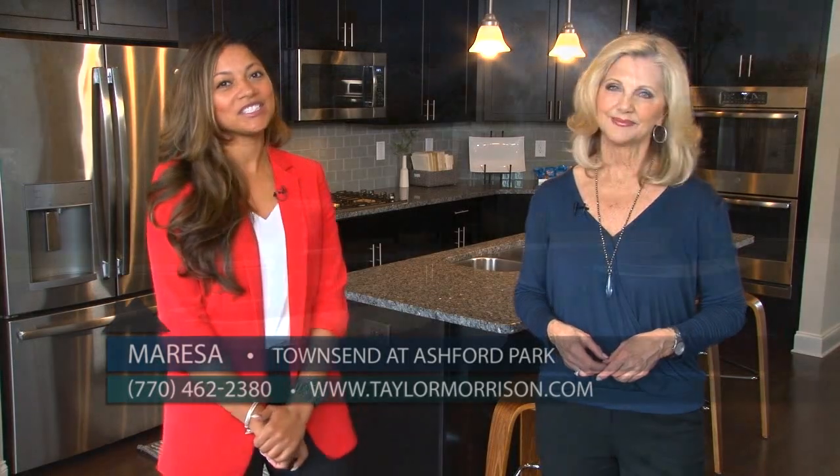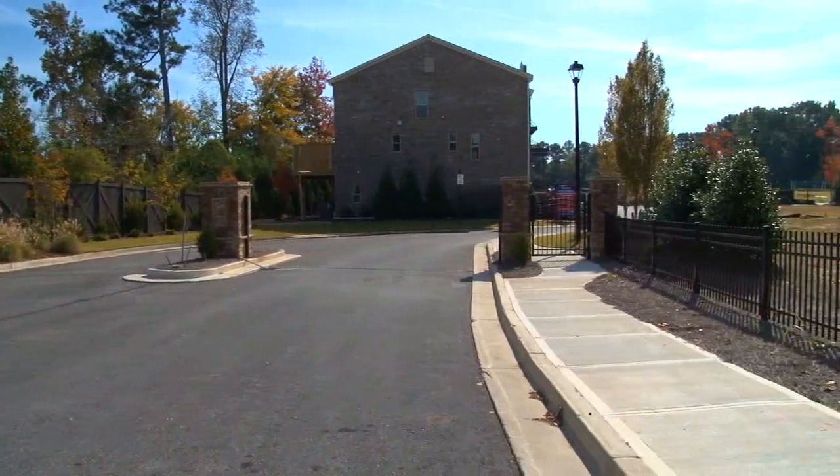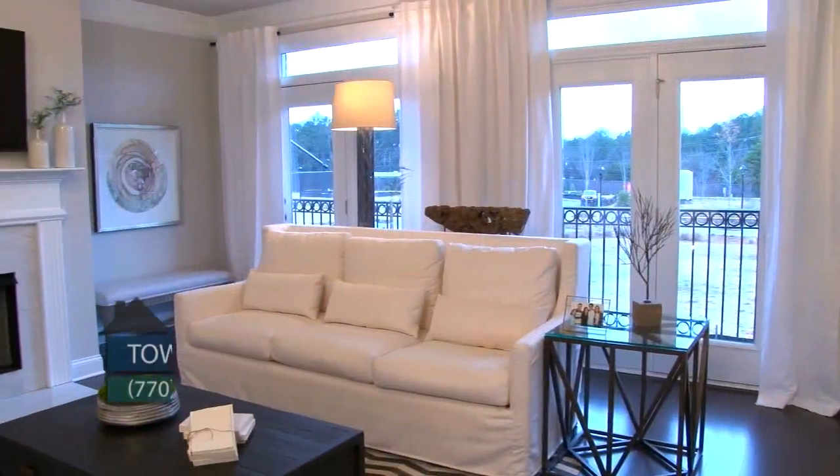I'm really excited to have you guys here today to share Taylor Morrison's Townsend at Ashford Park. Here you'll find a private gated community of luxury townhomes ready now for immediate move-in, each with designer finishes inside and out.